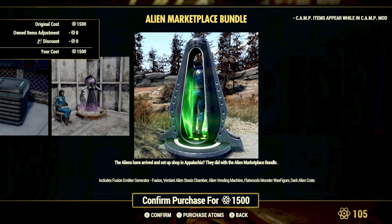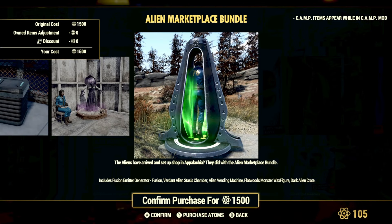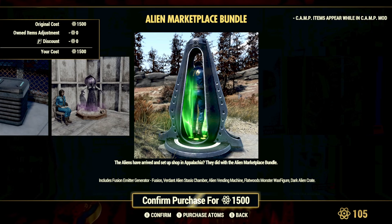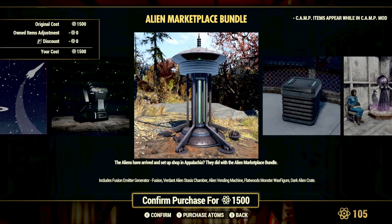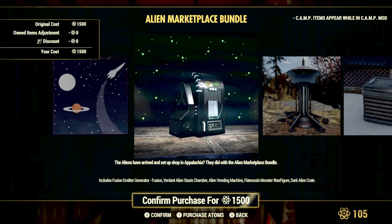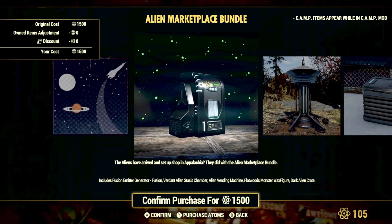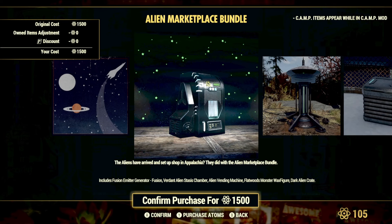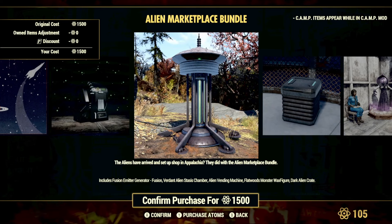At the bottom you'll get the Fusion Emitter Generator. You'll also get the Verdant Alien Stasis Chamber — I'm nearly sure we got this when Invaders from Beyond first came to 76, and you can get it as a reward from the event, but I think this is just a blue version rather than the green light version from the in-game reward. You also get the Alien Vending Machine, which looks really cool — I'm pretty sure it's just another player vendor — and then the Flatwoods Monster Wax Figure.